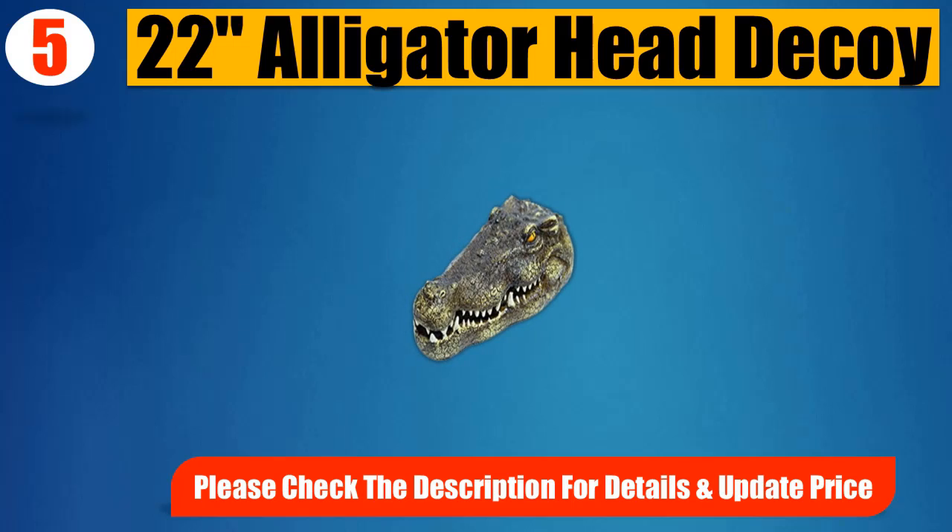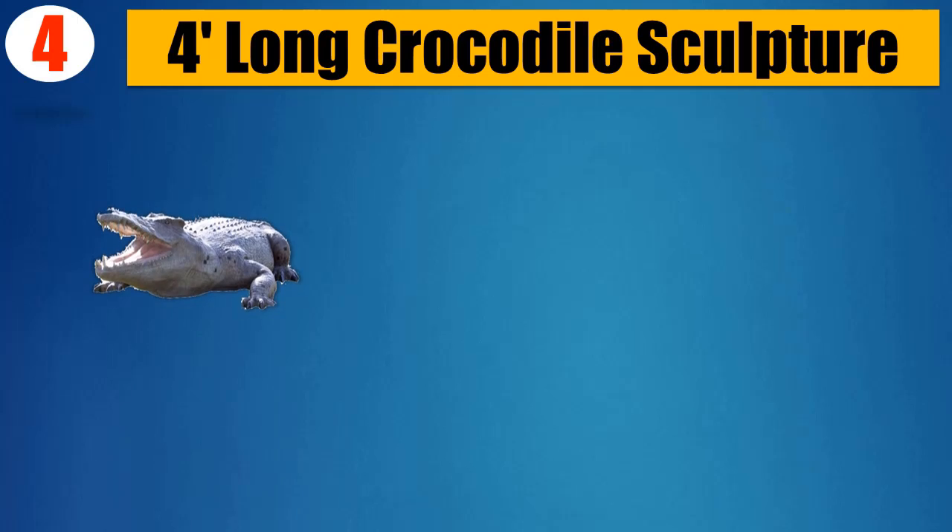Ideal for golf courses, park districts, fish and shrimp farms, industrial park lakes, and even residential pools. Please check the description for details and updated price. Number 4: 4-foot long crocodile sculpture.